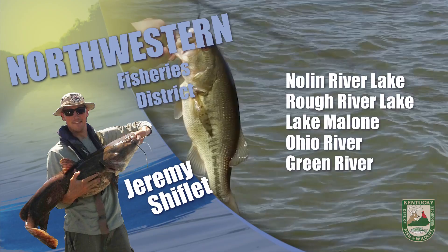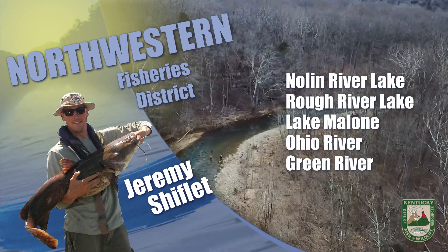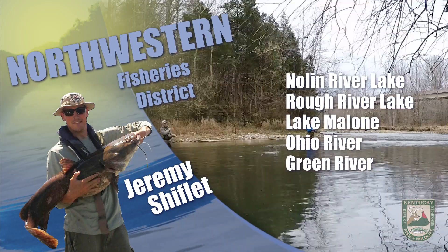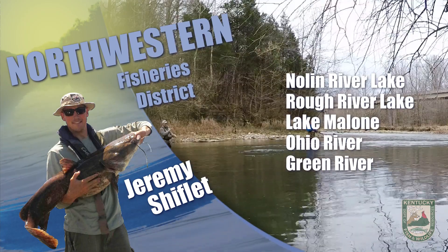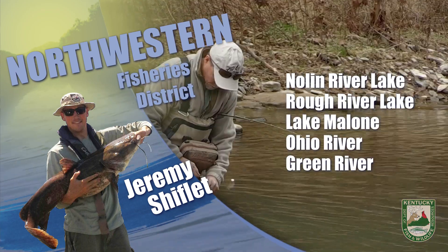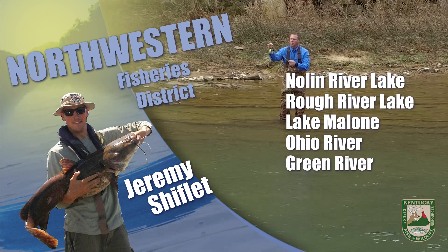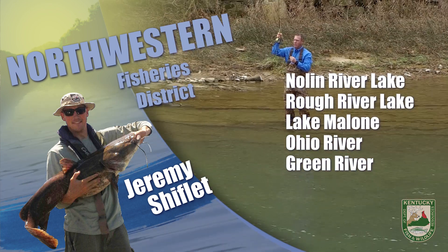Crappie Magnet jigs in black chartreuse and pumpkin pie have been catching fish. Walleye are beginning to move upstream. Most fish are around the Bacon Creek arm and moving up river, so follow the fish as they move up. Curly tail grubs, casting spoons, or 1/4 ounce Erie Dearies are good options.